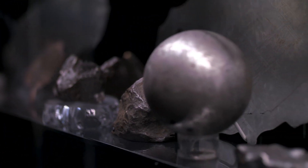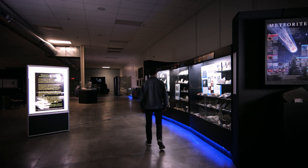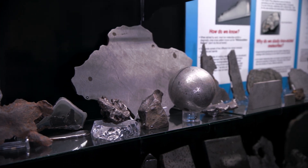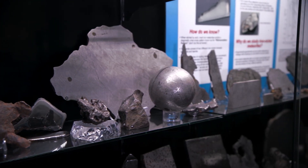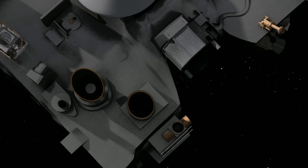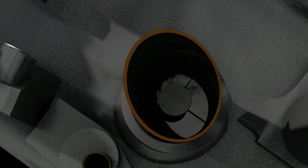When we study meteorites, we think they represent these asteroids and their different histories. But they've all interacted with Earth's atmosphere, its biosphere, its hydrosphere, and so we don't know what effect interacting with Earth has had on them. We really want to get samples that are pristine, and we can do all of those things through this mission.